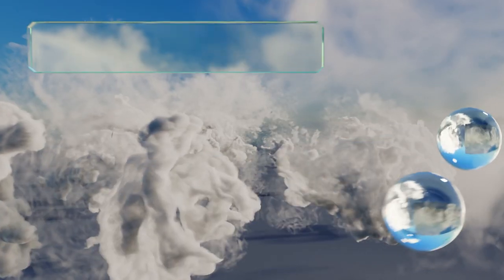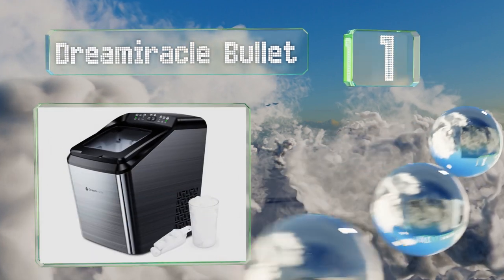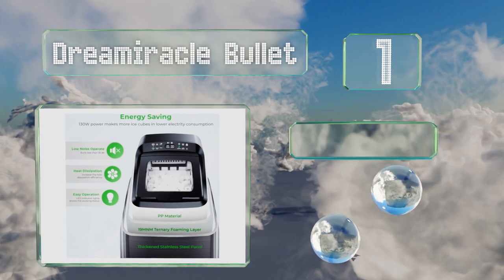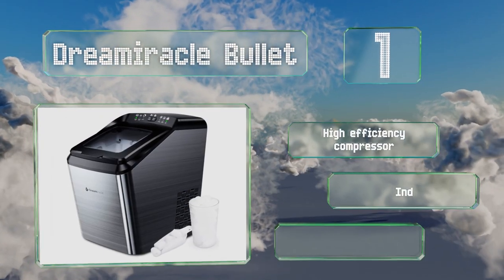Coming in at number one on our list, the thick stainless steel exterior on the Dream Miracle Bullet is resistant to fingerprints. It's equipped with a self-cleaning function to help resist the build-up of minerals, and it features a high-efficiency compressor, an indicator for when the basket is full, and a quiet operation.